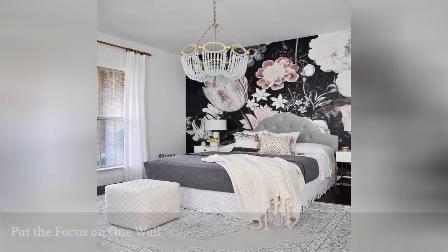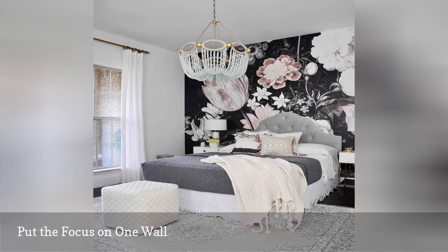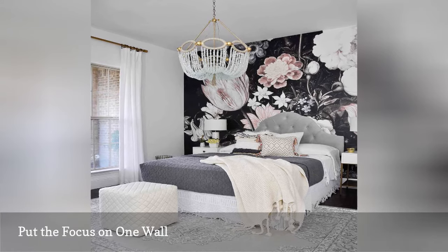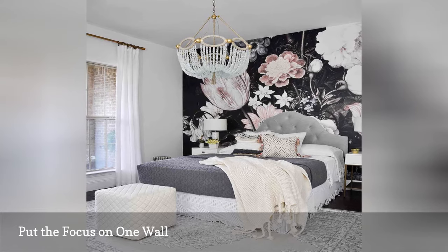Yes, even if your bedroom is small, you can still have a striking accent wall, as proven here by Decor Gold Designs. Bold wallpaper has a place even in the tiniest of rooms. Just stick with one wall, preferably the one at the head of your bed if that works, and keep the rest of the room sedate and subtle in terms of color and pattern.